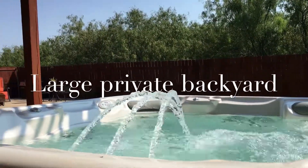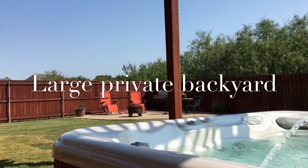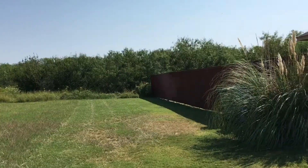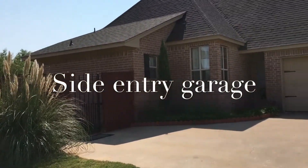All the backyard — private, large, room for those family gatherings. It also has a side entry garage and a side entry into the house.